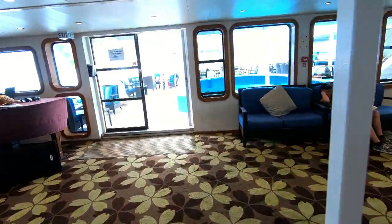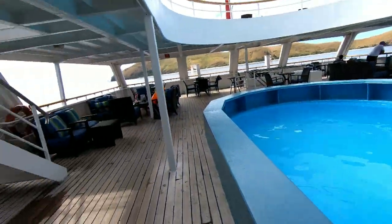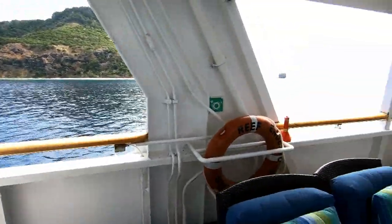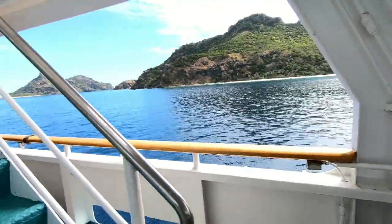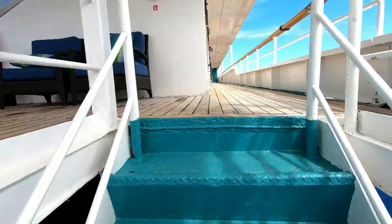We'll be back outside and let's take the stairs to the top. That's a beautiful rock that you see there. We are anchored at the Manu Islands, which is Day 2 of the tour.